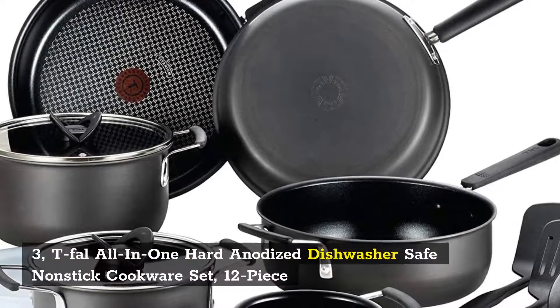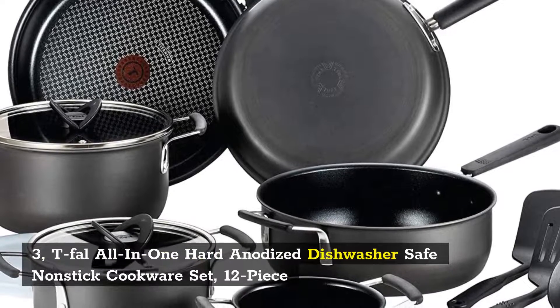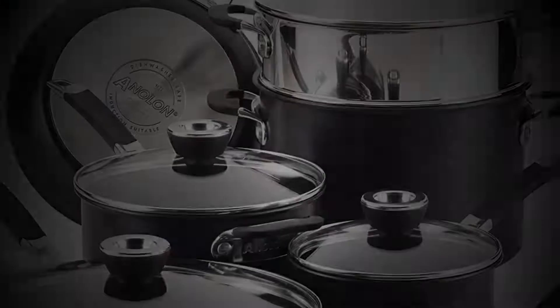3. Tefal All-in-1 Hard Anodized Dishwasher Safe Nonstick Cookware Set, 12-piece.